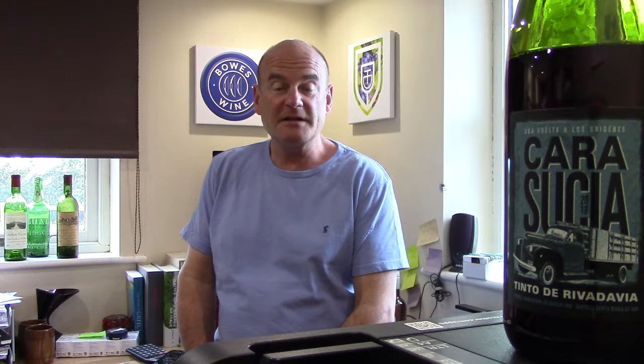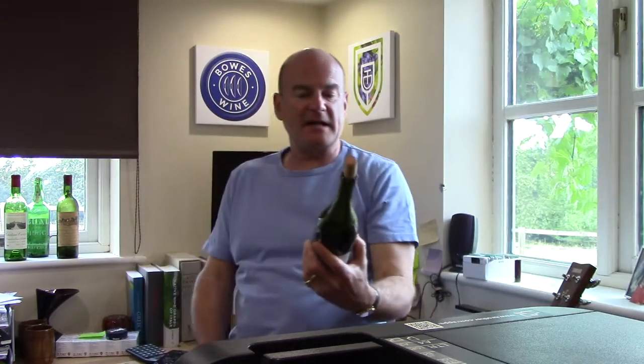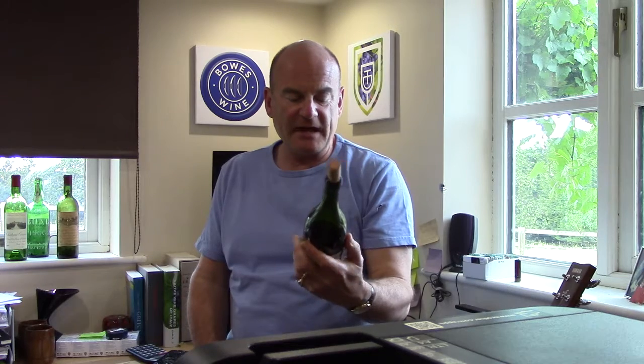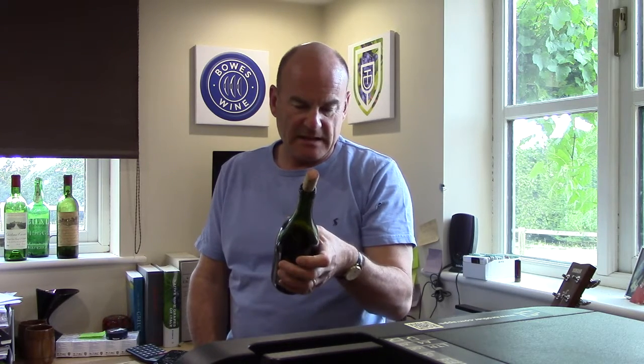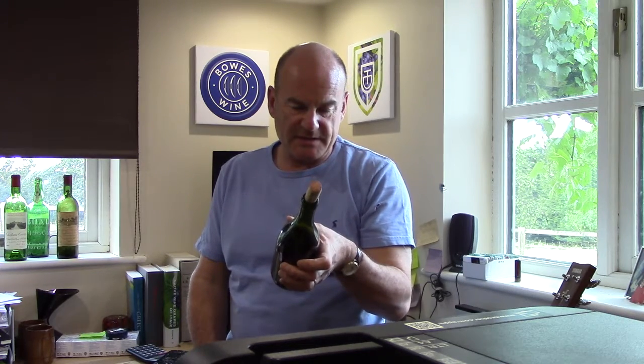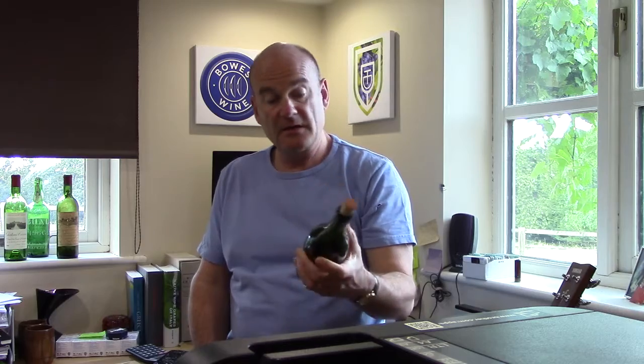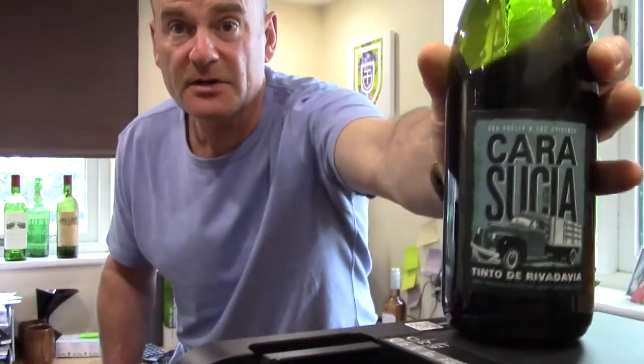This is the 2018 vintage and a grape called Cereza. There are lots of words on the label — Calasutilla, Cinto de Rivadavia — and made by some people called Hector y Pablo Duriguti. There we are, it tells you a lot.